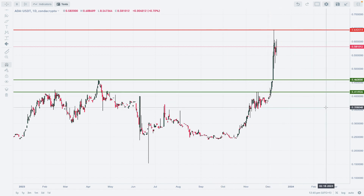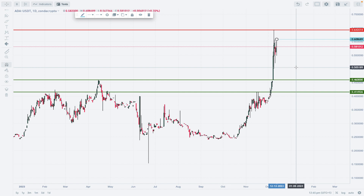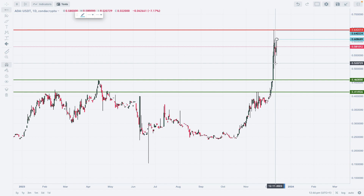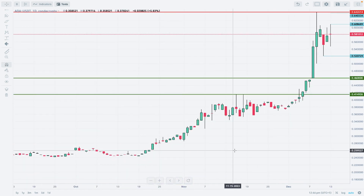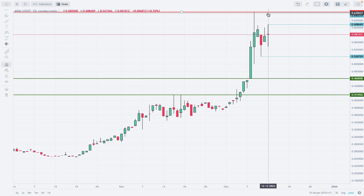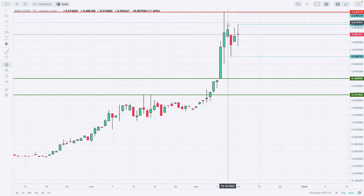A pretty big, nice demand zone is located between 0.41 and 0.46. The current development looks like an internal correction only. Local technical resistance is at 0.60 and local technical support is at 0.52. The market keeps moving up and down and the volatility is very high on Cardano.